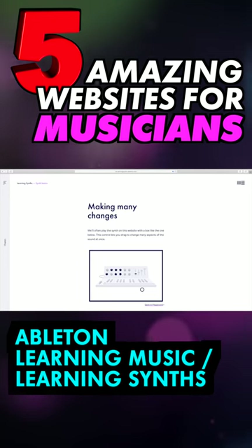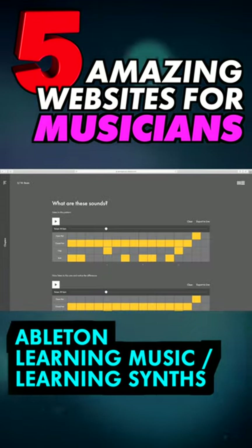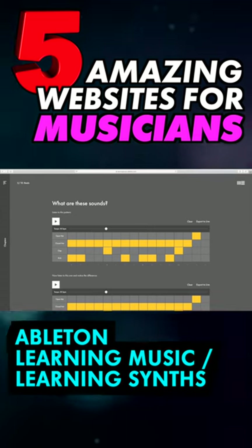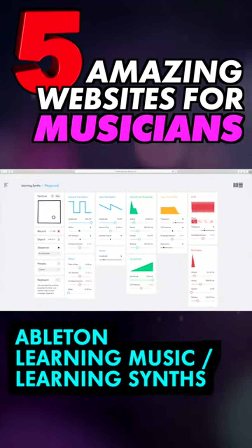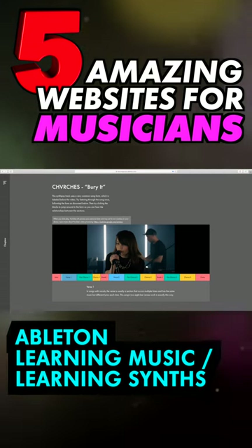First up, if you want to go back to basics, Learning Music and Learning Synths from Ableton take you through the music creation process step by step. With interactive lessons and clear examples, these are great resources for those new to creating music.